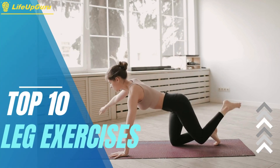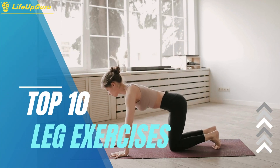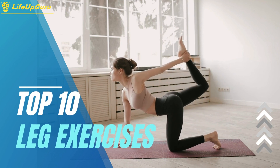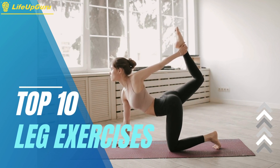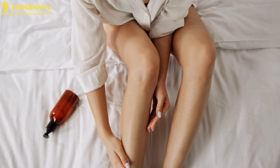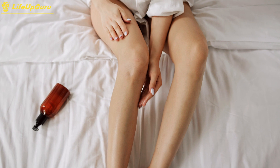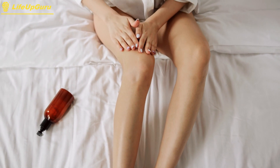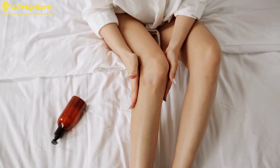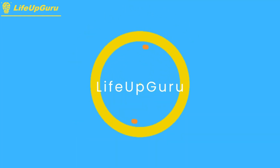Welcome to our video on the top 10 leg exercises. Whether you're looking to build strength, tone your lower body, or simply switch up your workout routine, these exercises are sure to challenge and strengthen your legs. I've researched and compiled this list to provide you with a range of effective exercises that target various muscle groups in your legs. Let's become a better version of ourselves together.